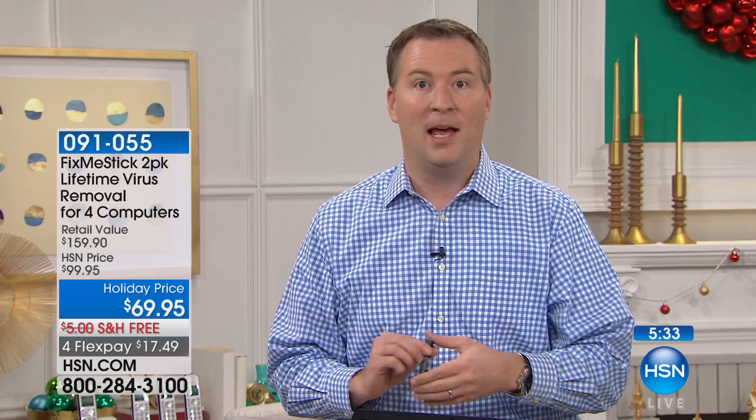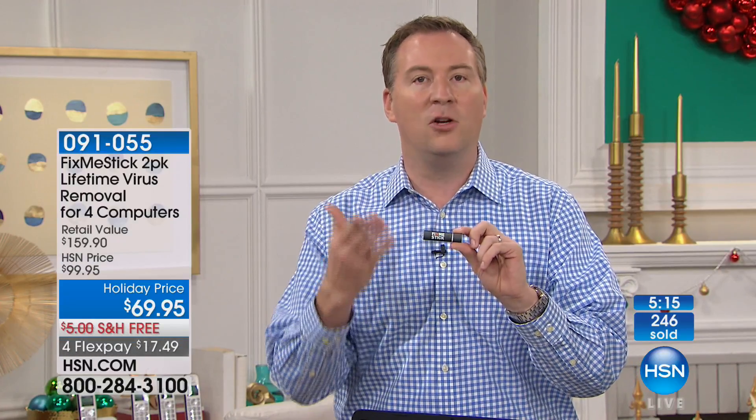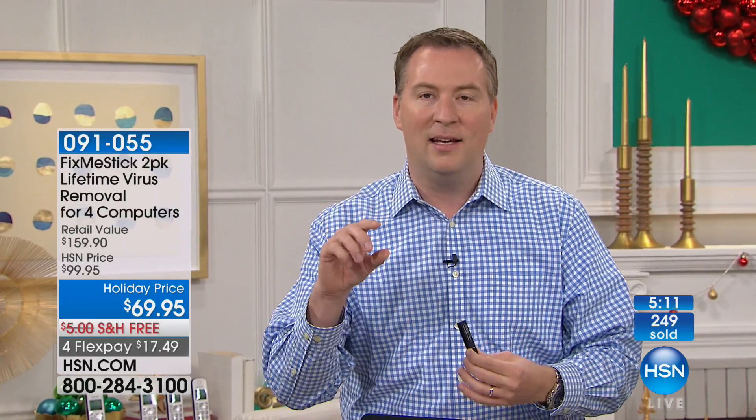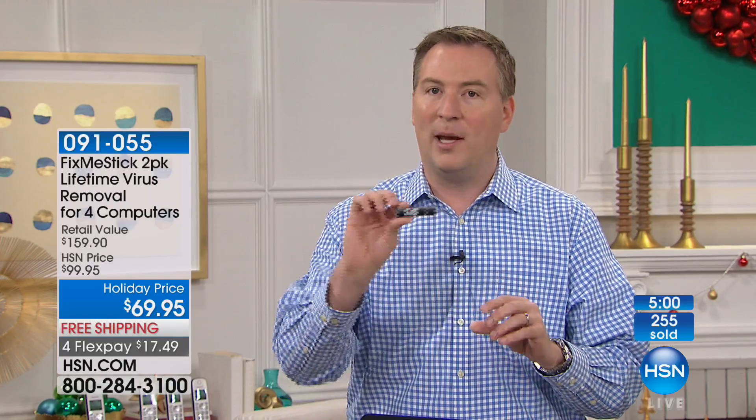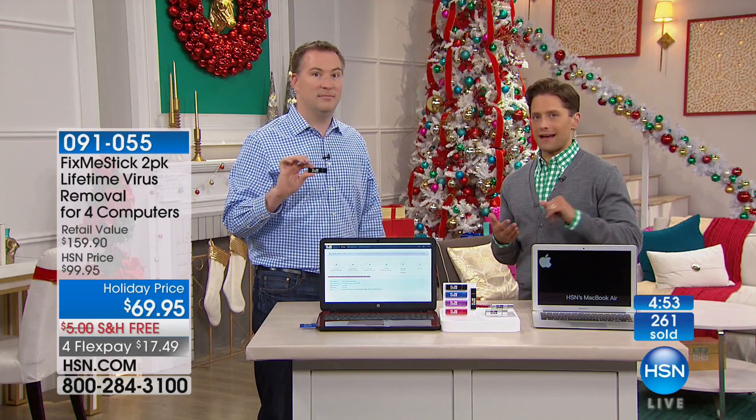Do you ever get online and get all these annoying pop-up ads? Go to hsn.com, click on FixMeStick, then go to another website — do you see an advertisement for FixMeStick that you just saw? That's because you're being tracked, you're being hacked, you have something stealing your resources. The only way to get rid of it is to run FixMeStick. When you run your antivirus program, at the end it says 'let's quarantine them' — essentially put a bubble around those viruses — but those viruses are still living on your computer. The only way to truly get rid of a virus is to run an external device. Within the first couple of weeks your computer will run faster because those inactive viruses get wiped and cleared away.